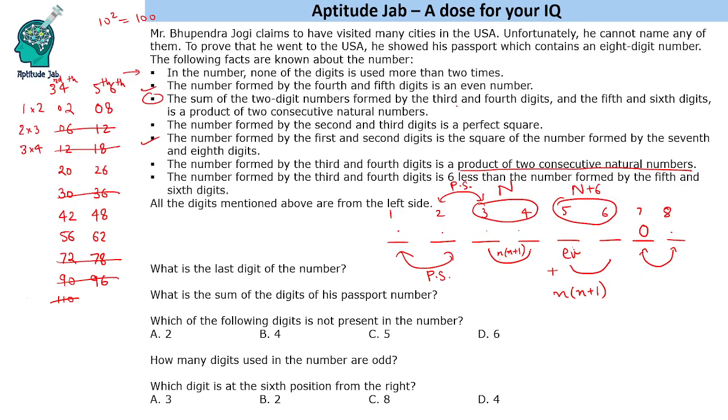Applying the third condition: the sum of the third-fourth and fifth-sixth numbers must itself be a product of two consecutive natural numbers. The possible sums are 10, 46, 90, or 118. Only 90 satisfies this condition, since 90 = 9×10. So the third and fourth digits are 42, and the fifth and sixth digits are 48. This satisfies all conditions: 6×7=42, sum is 90=9×10, 48 is six more than 42, and the fifth digit 4 is even.